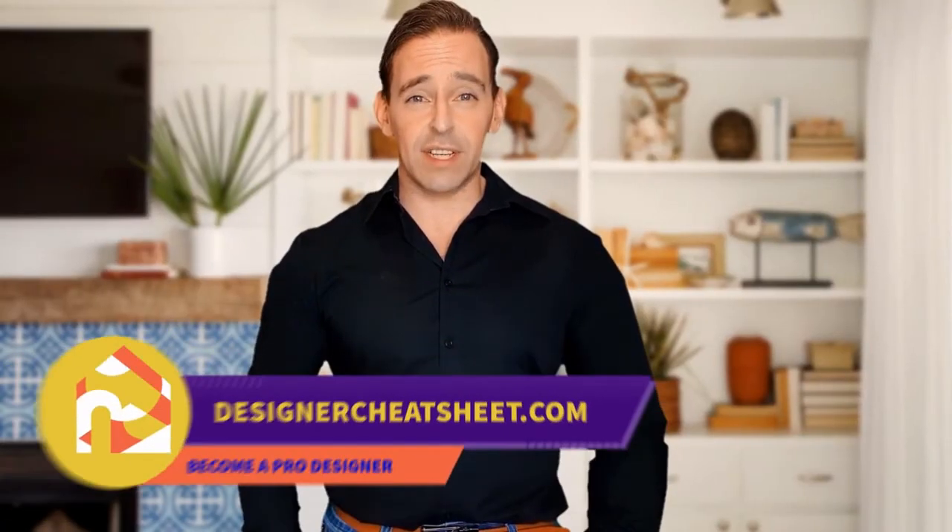If this video was useful, give it a like. Thanks for watching. Check out designercheatsheet.com for useful tips and free stuff.